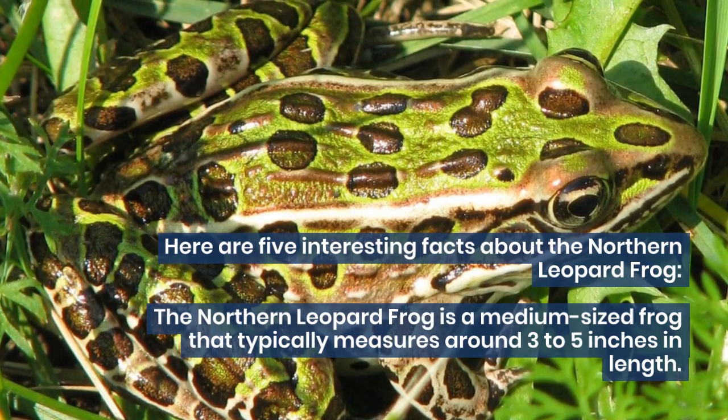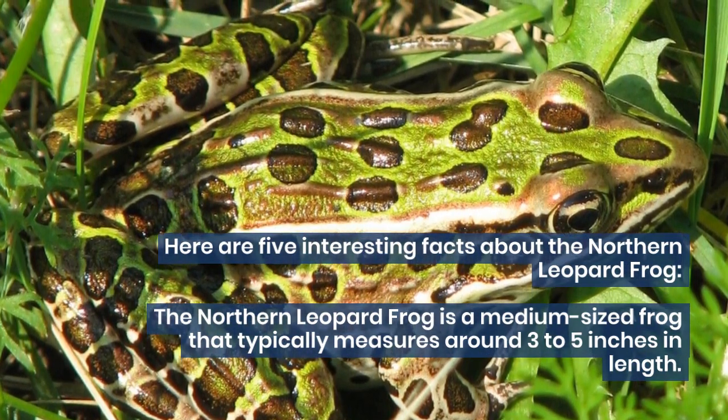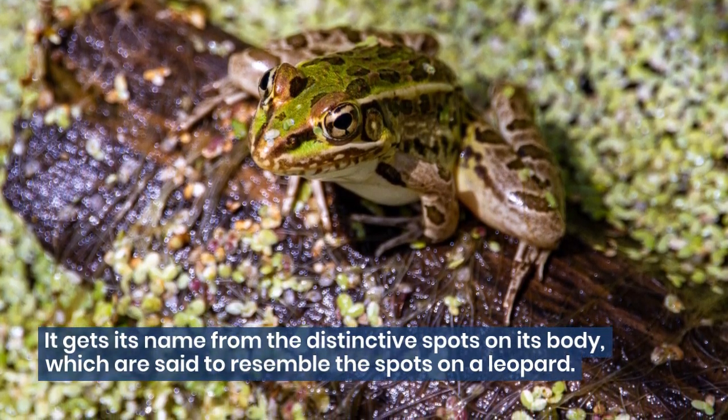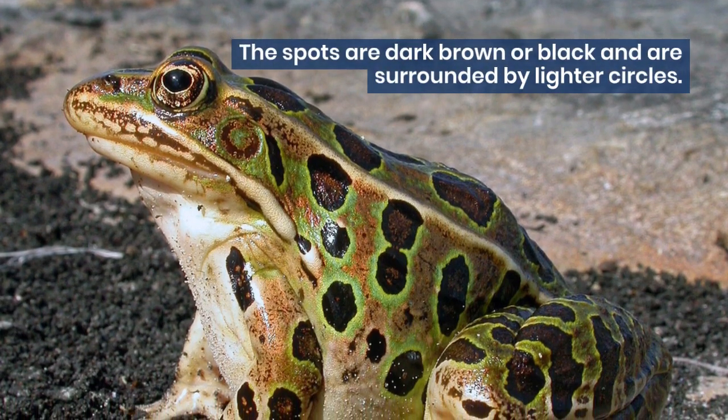The northern leopard frog is a medium-sized frog that typically measures around three to five inches in length. It gets its name from the distinctive spots on its body, which are said to resemble the spots on a leopard. The spots are dark brown or black and are surrounded by lighter circles.